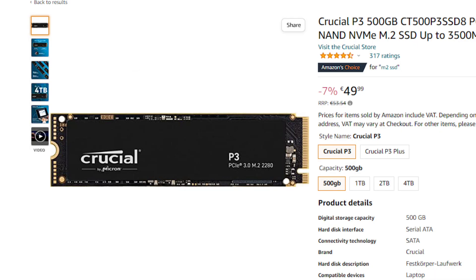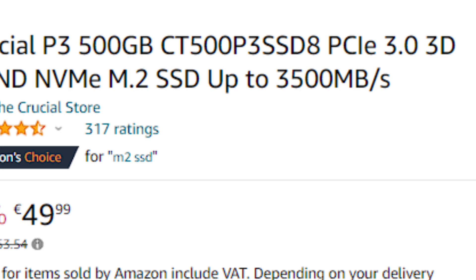Also when I went to Amazon I found this, the Crucial P3, 500GB for 50 euro and 3500Mbps, and that got me thinking — are 500GB hard drives dead since they're around the same price but slower? Let's talk about it.